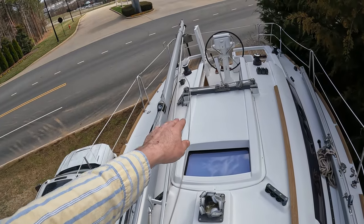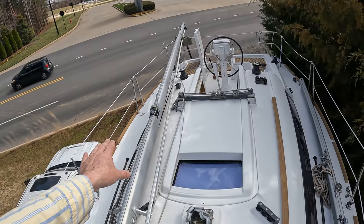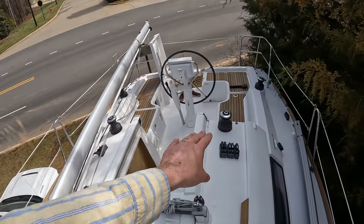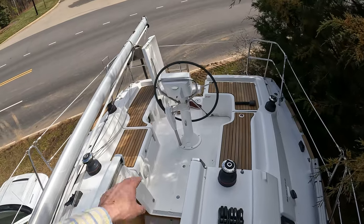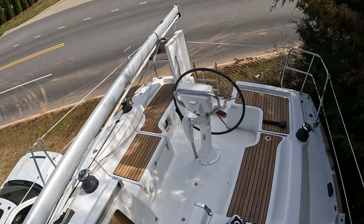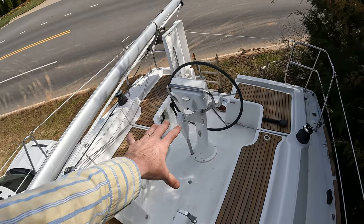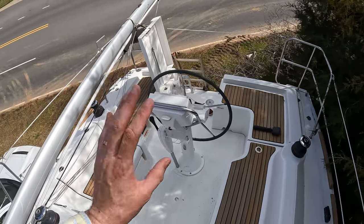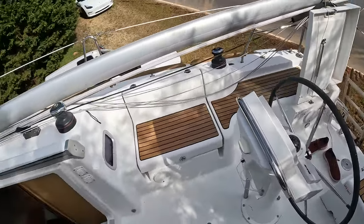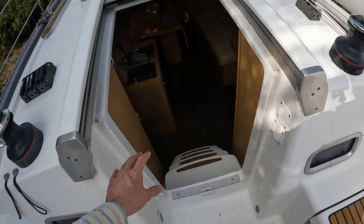Looking aft, you can see she has a nice beam — 11 feet 1 inch. It's not too wide to fit in a standard slip, but wide enough to make it very comfortable below. You can again see those nice Harken winches and Spinlock clutches, and the overall size of the cockpit. It is a very nice cockpit for a 31-footer — plenty comfortable for ten adults, eight easily, six incredibly comfortable, or even a couple wanting a weekend sail.